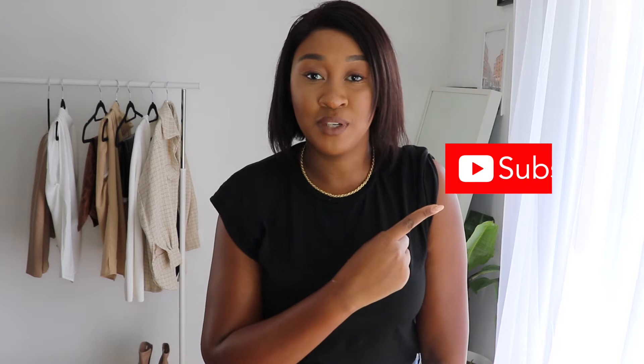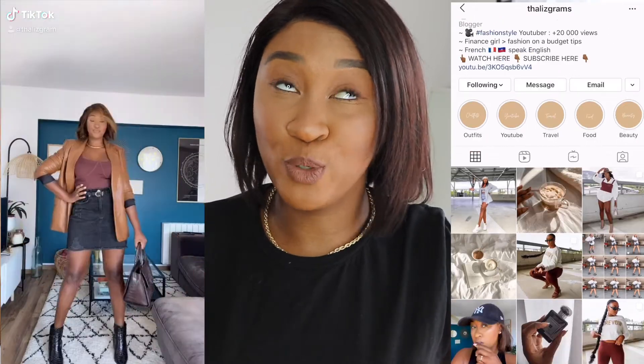It's an AliExpress haul! If you haven't subscribed to my YouTube channel already, you can do so by clicking the subscribe button right down below this video. And if you miss me, you can follow me on my daily craziness on Instagram or TikTok — I post regularly and consistently, just like YouTube.